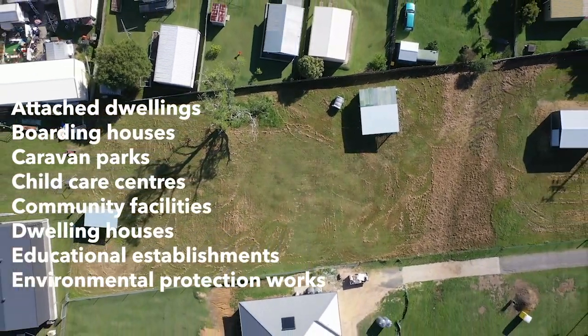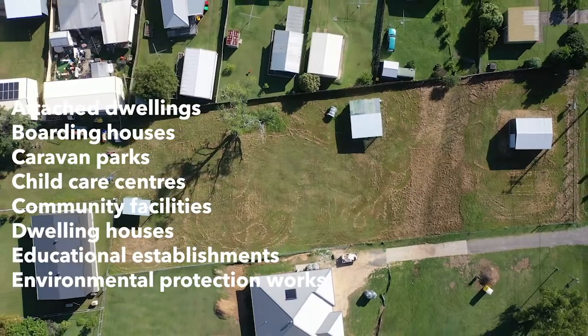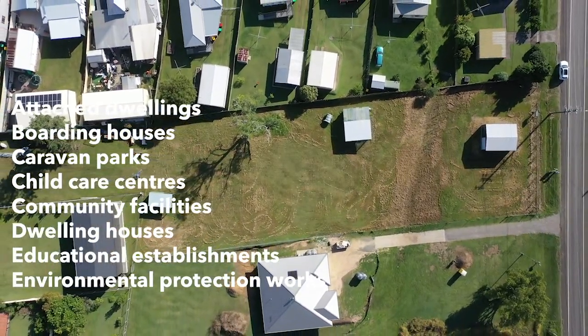Permitted with consent are dwellings, boarding houses, caravan parks, and childcare centers. Of course, maybe you can just build a house — there's nothing wrong with a house with a big backyard, kind of like the neighbors. Maybe you can put a granny flat out the back. There are plenty of uses. Whatever you do, it's up to you, but this place is a great opportunity — give me a call and we'll put a deal together.